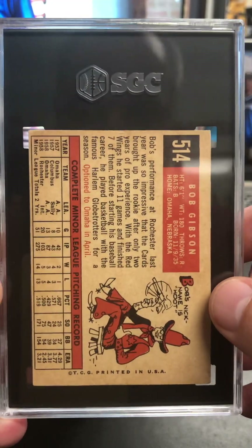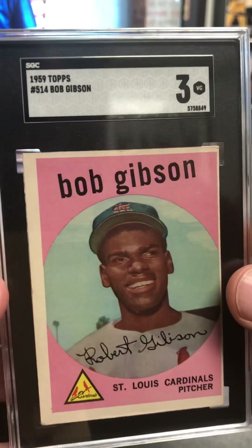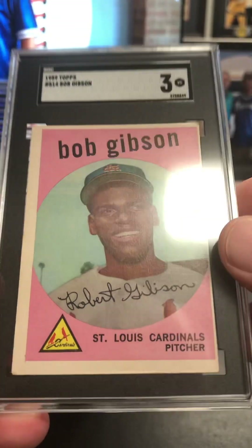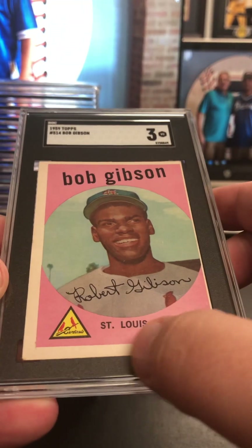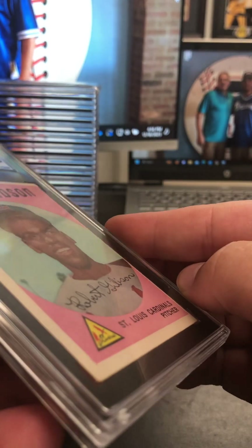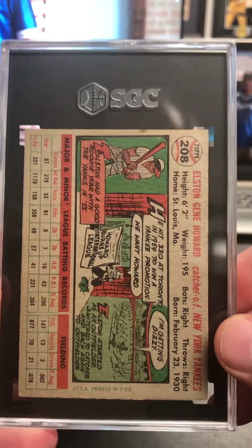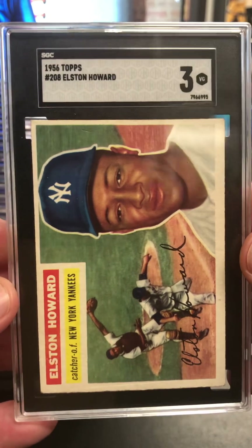Jumping from some basketball over to baseball. Favorite pitcher of all time — Bob Gibson rookie at a three. That's a little better than I thought. I knew the center was bad and there were some wrinkles, almost looked like along the edge. That is pretty nice, very pleased with that. My favorite catcher — Elston Howard at a three on the 56 Topps. Really thought that looked better than a three.